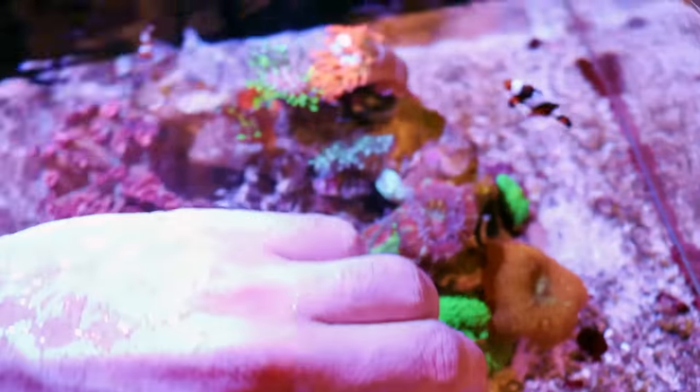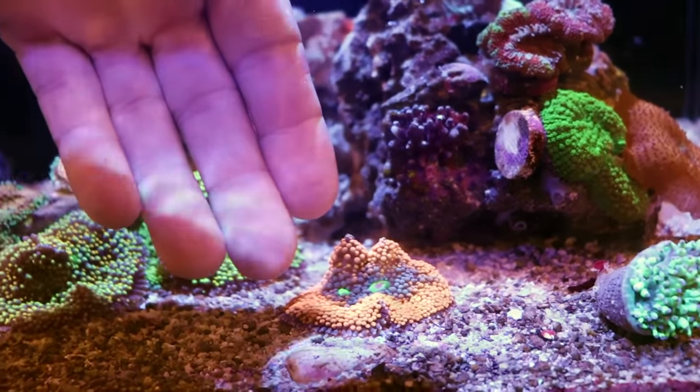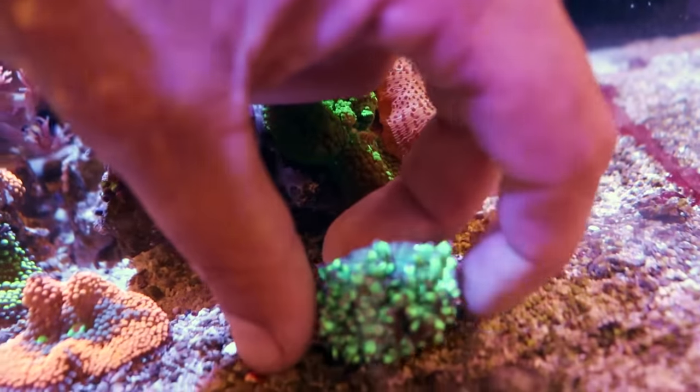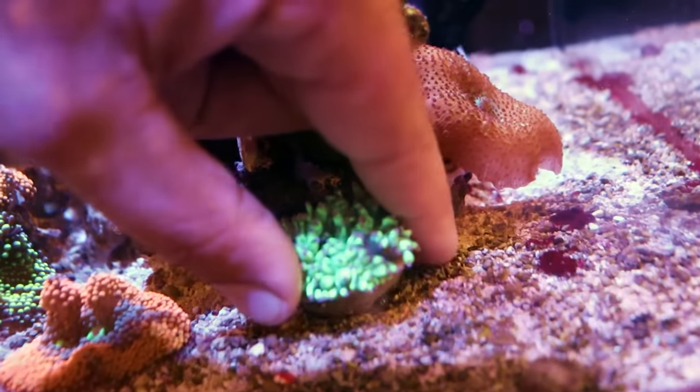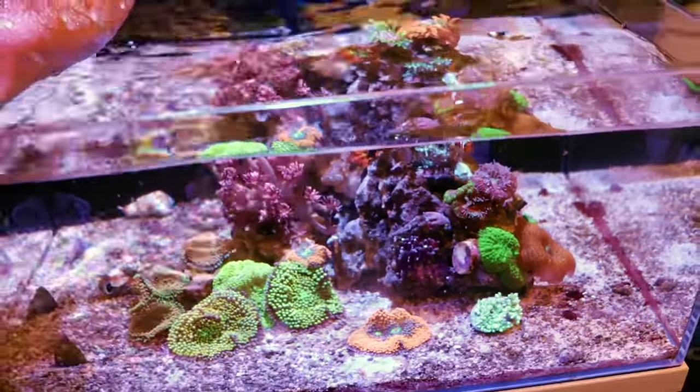This little blue goby is so funny — he just hangs out in your hand. I'm going to stick this elegance right under here and let it show. If you're looking for a little elegance, you know where to find them. We can't ship them anywhere in the world except Canada.